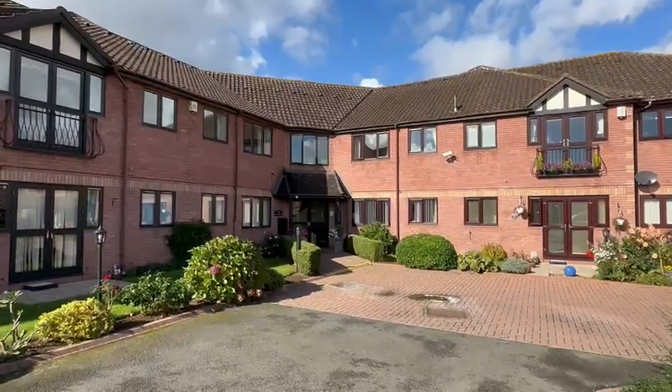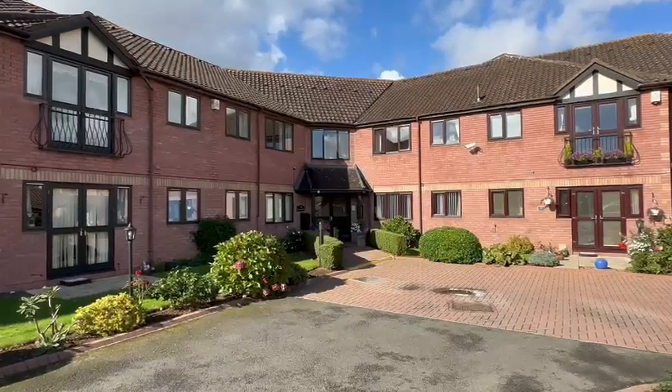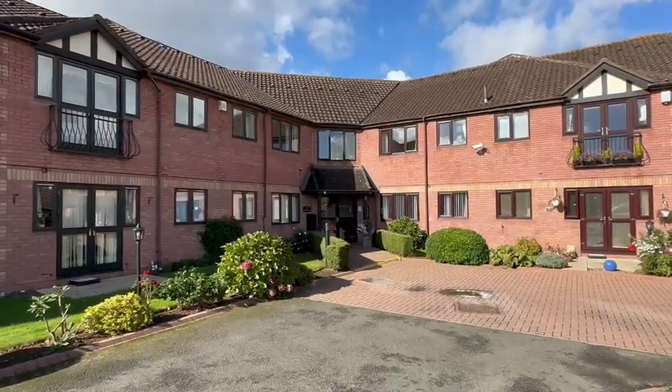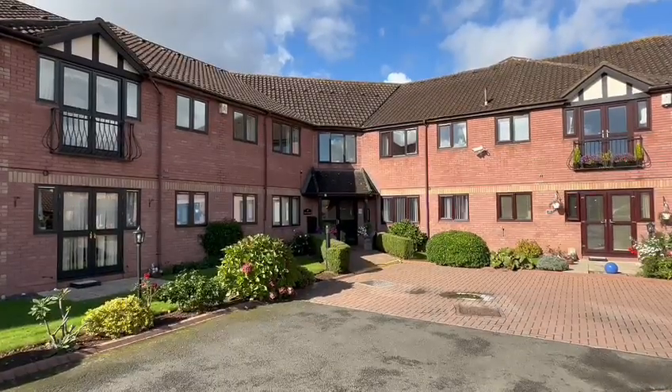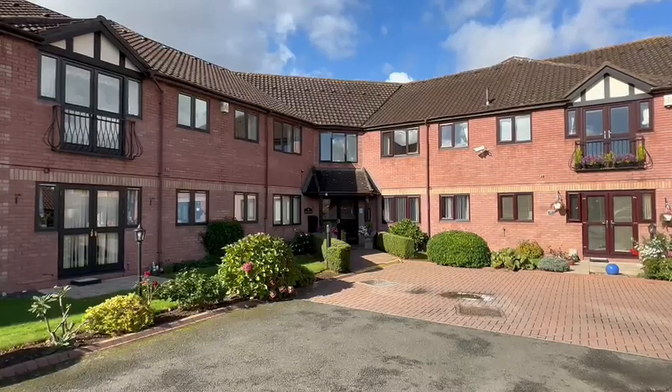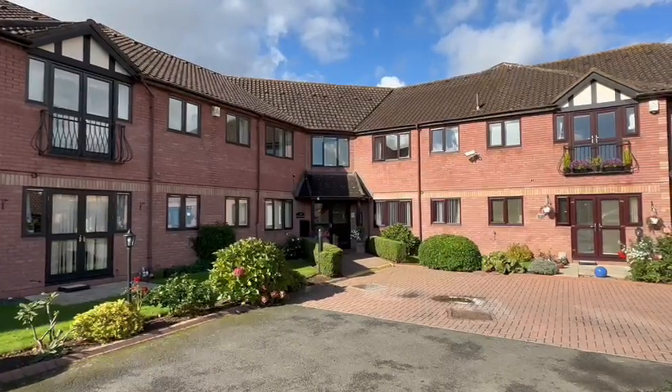Hello, it's Martin from Flint & Cook the estate agents. I'm here today for the video tour of number seven Brook Farm Court. This is a well-maintained two bedroom first floor flat forming part of this popular over 55's retirement development on the southern outskirts of the city. This is available with no onward chain. We'll go inside and take a look around.